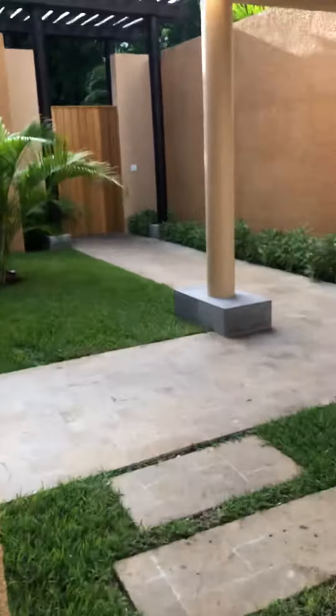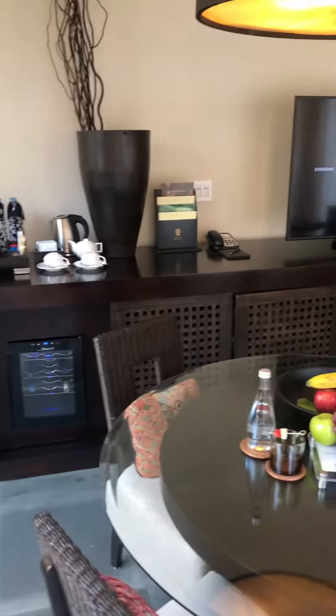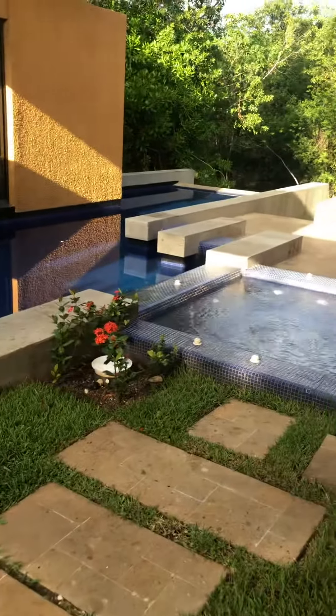We're gonna start off in the living room area. This is a separate key. There's a table with fruits and waters that can be refilled as much as you need. Beautiful bed, TV in here. There is wine, snacks, sodas, and waters in the refrigerator that you can purchase as well. Room service to make small spa appointments and everything like that from your room.